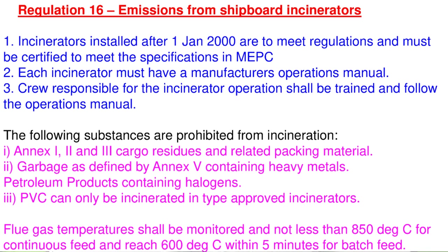Regulation 16 of NX6 covers emissions from shipboard incinerators. Incinerators installed after 1st January 2000 must meet these regulations and be certified to meet MEPC specifications. Each incinerator must have a manufacturer's operation manual, and crew responsible for incinerator operation shall be trained and follow the manual. Prohibited substances for incineration include NX1, 2, and 3 cargo residues and related packing materials, garbage as defined by NX5 containing heavy metals, and petroleum products containing halogens. PVC may be incinerated in type-approved incinerators. Flue gas temperature shall not be less than 850°C for continuous feed, and 600°C within 5 minutes for batch feed.